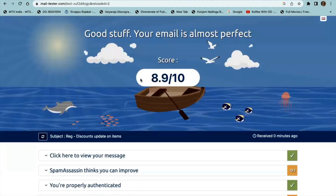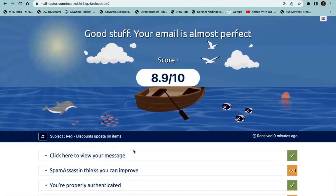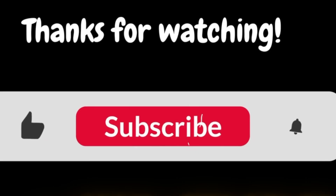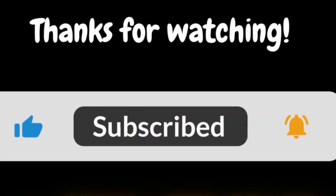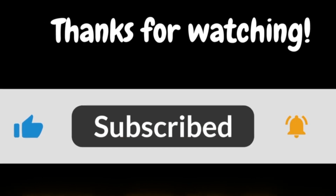With this, you can know the possibility of your emails ending up in the junk folder, which can only be equated to a particular percentage. Like, share, subscribe and hit the bell to get notifications of all our upcoming videos. Thanks so much for watching!